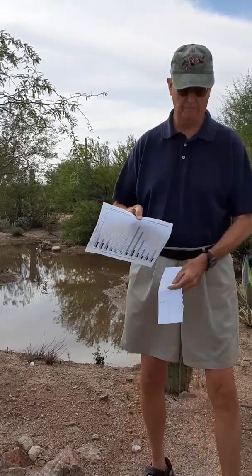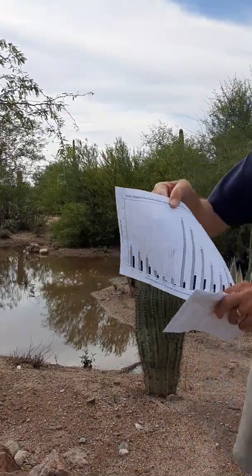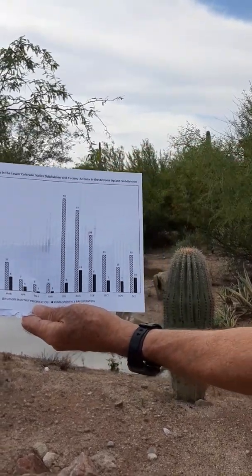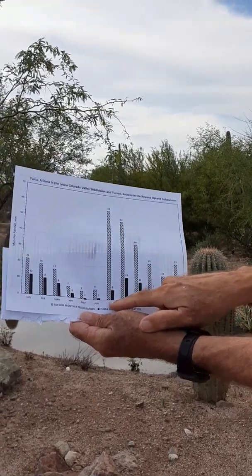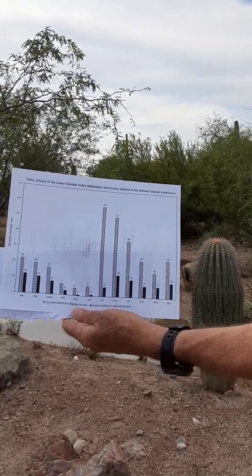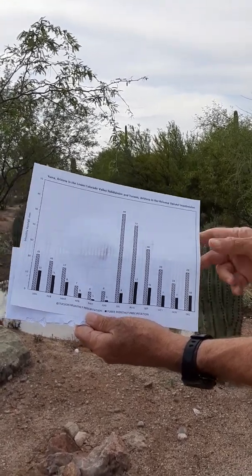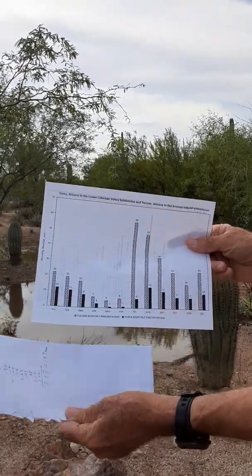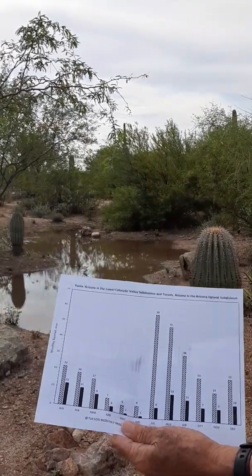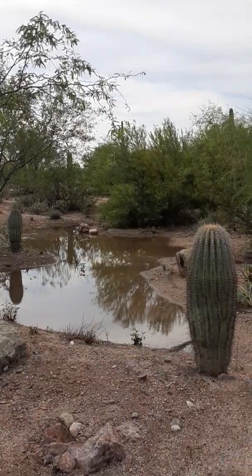I'm going to bring this up a little closer so you can see it better. This is the pattern of rainfall in Tucson. You can see in July we normally get 59 millimeters of rain on average for the whole month. But right now, by back-of-the-envelope calculation, we have about 187 millimeters of rain. So we have been blessed with a lot of rain, which is going to make up for the drought we've been suffering for the last couple of years.